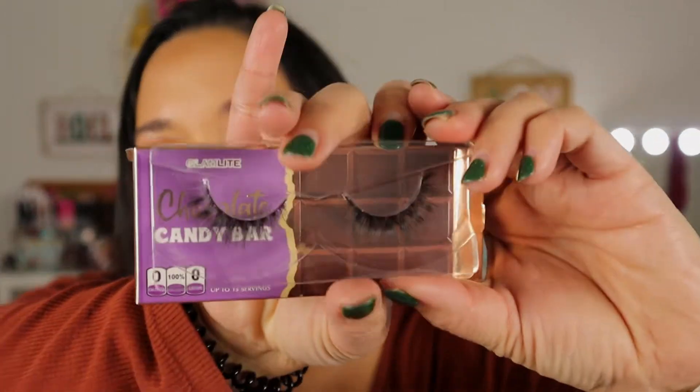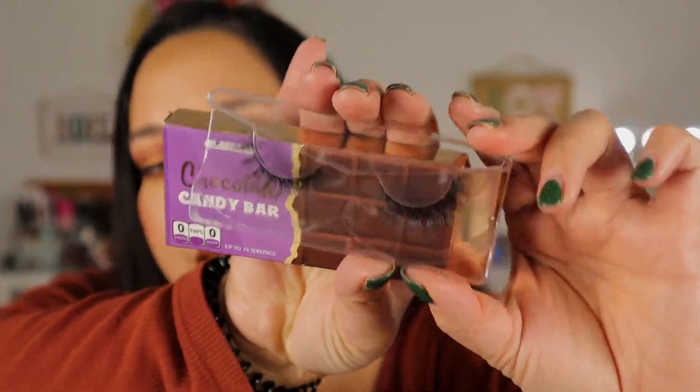Let's get into this haul! The first little group of things was from Glam Light. I did pick up some lashes that they had half off — these are the Chocolate Candy Bar lashes. I really like these so I ended up picking up two; they were like five dollars each on sale. They're very wispy, super fluffy, and I prefer that look. I don't like the super overly dramatic lashes and I've just recently got into putting on lashes. I accidentally threw away my other ones that I had only used a couple times — it was tragic.